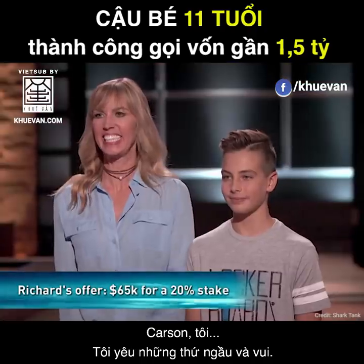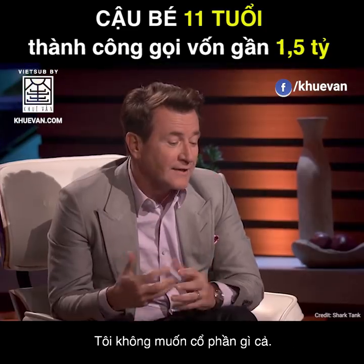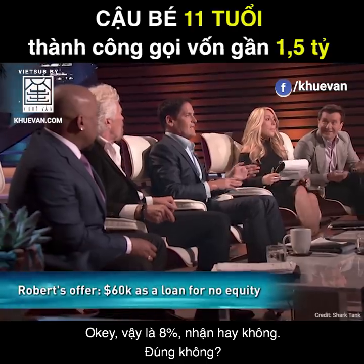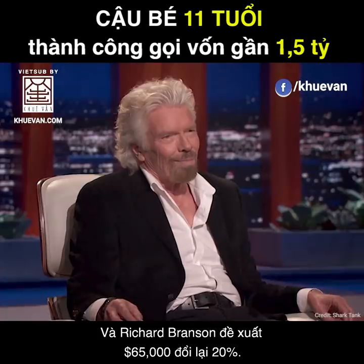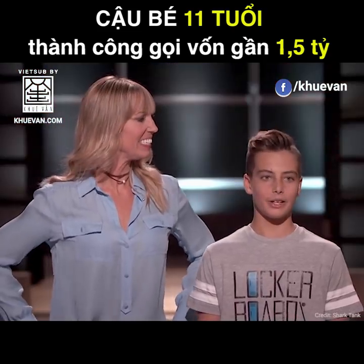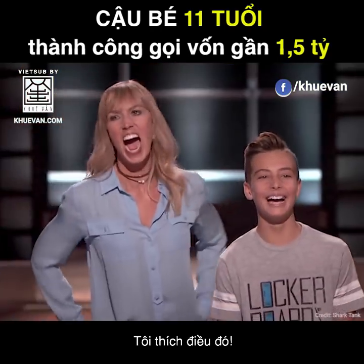I really don't think you should sell any of your business at this point — it's just too soon. I don't want any of the equity. What I'll do is give you the $60,000 as a loan at 8%. I'm offering $60,000 for 20%, and Sir Richard Branson is offering $65,000 for 20%. What would you like to do? Richard, if you're going to invest, how would you help my company? Oh, you're going to interview him — I like that!